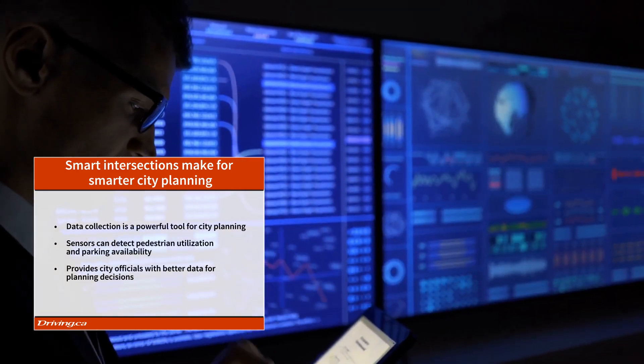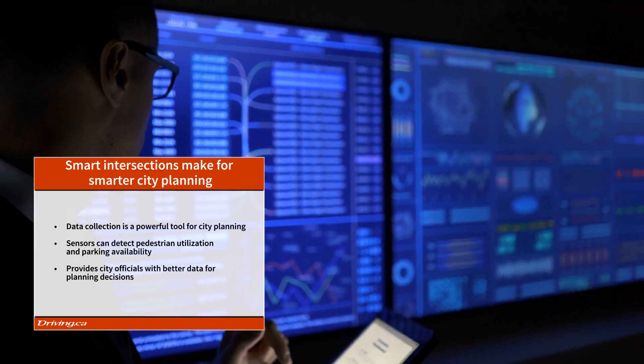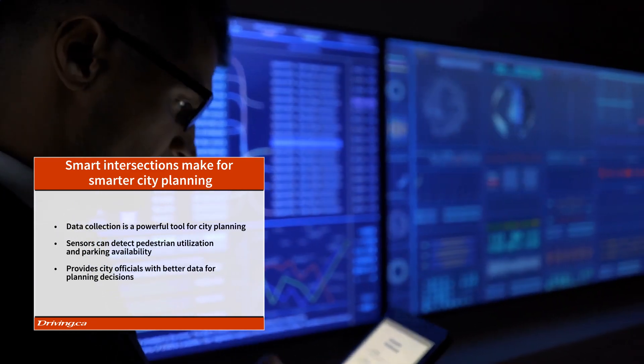In this way, smart intersections not only help traffic flow more safely and efficiently, they also provide city officials with precise data that can help them make better planning decisions.